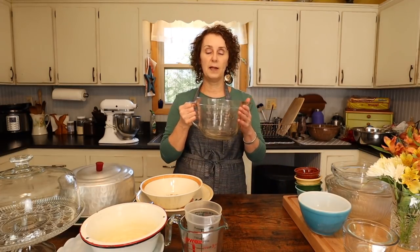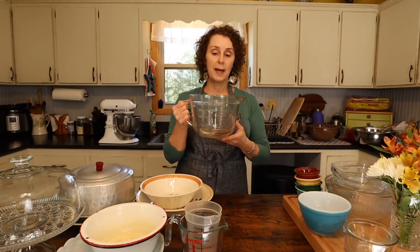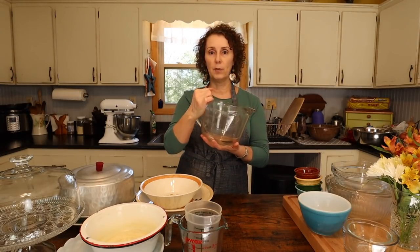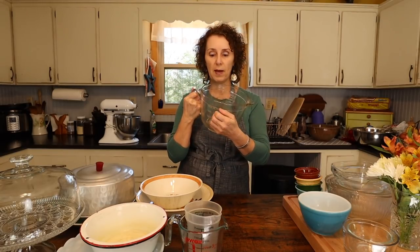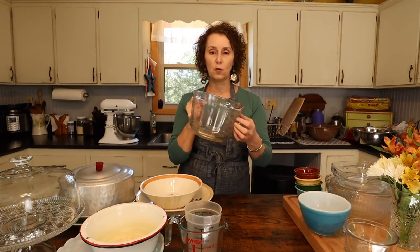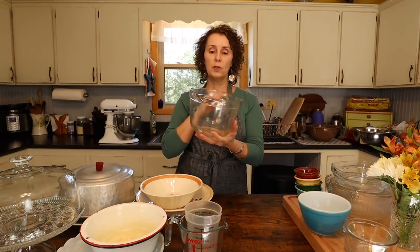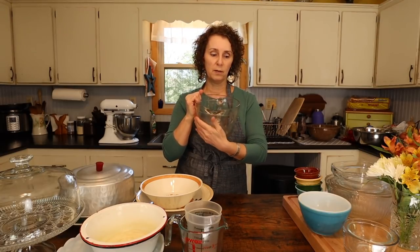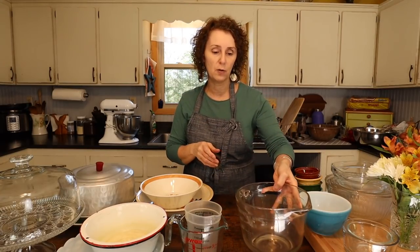Another bowl I really use a lot — and recommend if you're looking to up your kitchen game — is just a big Pyrex measuring bowl like this. You can mix in it, but it also has the measurements right on it. Mine's old; I've had it since I was first married and it's a bit scratched up. I actually have two of them. It's great because of those measuring marks, and it has a handle so it's sturdy.